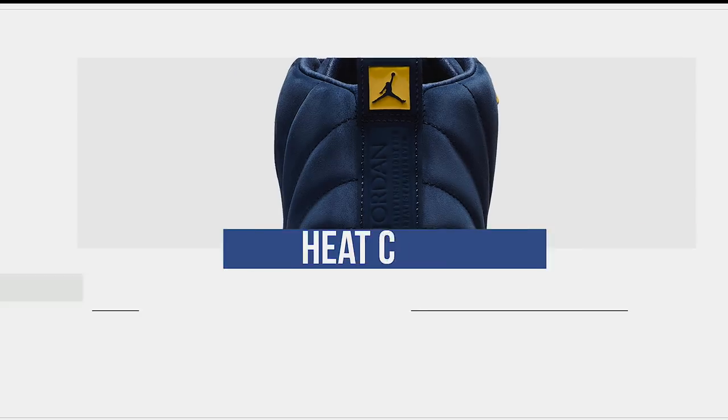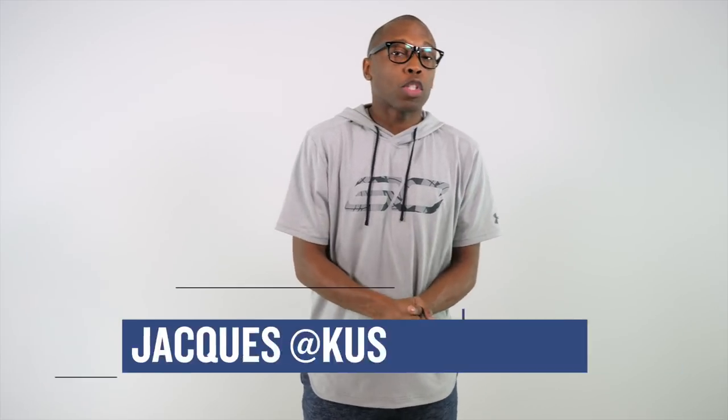Whether you want your kicks exclusive or not, there are a few gems in the mix this week. Let's start the show. Welcome to the Heat Check. I am your host, Jacques Slade.